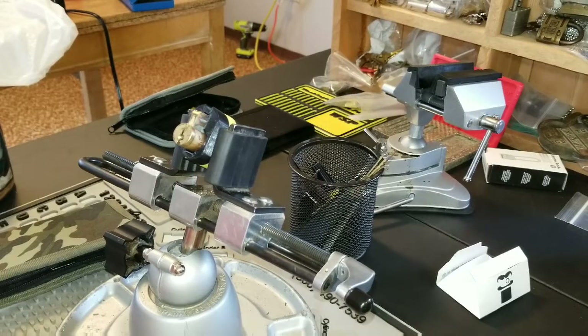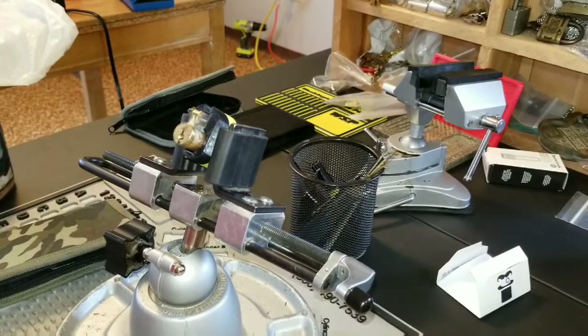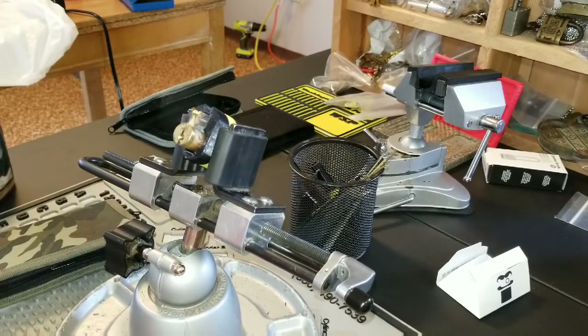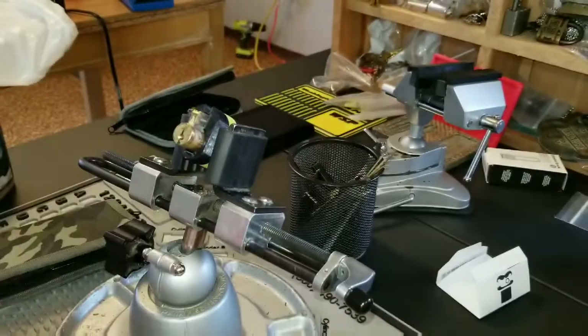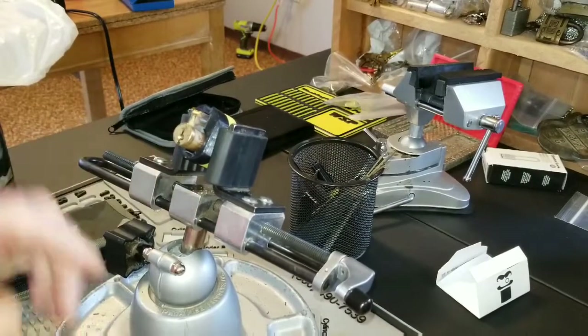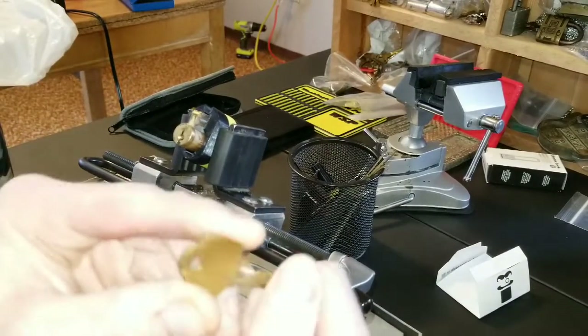Good morning everybody, happy Stock Lock Sunday. Washington State Picker here at my new picking station. I tried picking challenge lock four different times yesterday here at my new place, my new table and couldn't get anywhere, so I figured I'd try a Stock Lock Sunday.